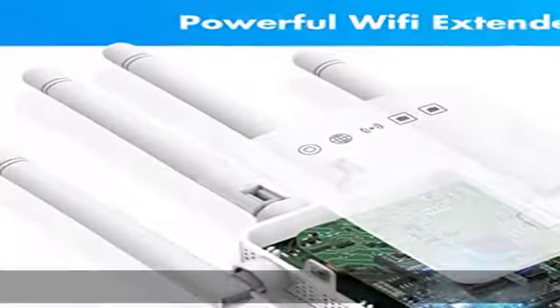Use cases include streaming, online gaming, video conferencing, schooling, and Alexa device compatibility — even streaming 4K HD video.